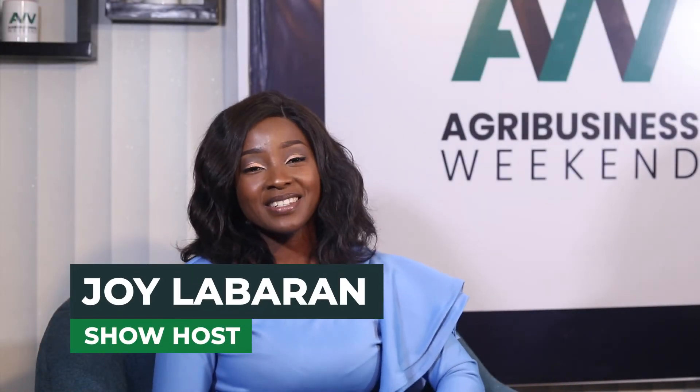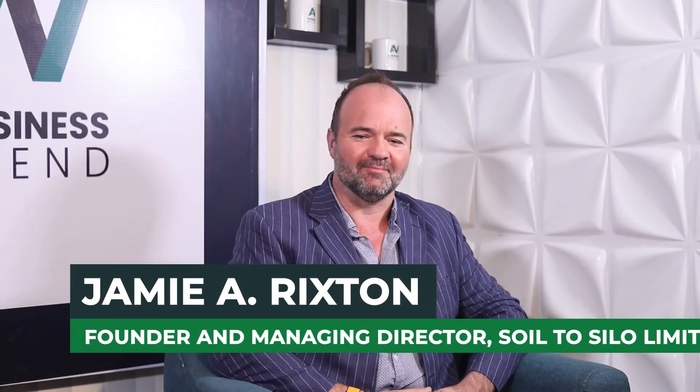Welcome back. You're still watching Agribusiness Weekend and Jamie is still on set with us. Thank you very much for staying with us, and thank you for all the insights you've been sharing on land preparation. Now, this is the second part of the show and basically it's a game. So let's calm down on the land preparation — that's a good one — but let's have fun. We have 10 questions on our list, but you're going to be answering three questions randomly. You pick any number and I ask you the question.